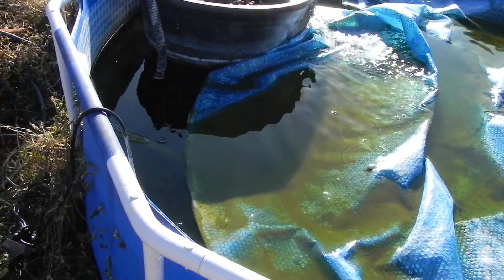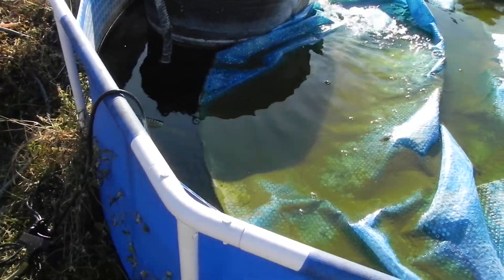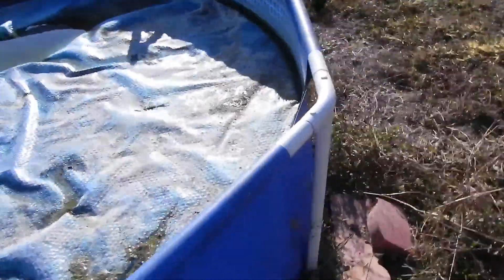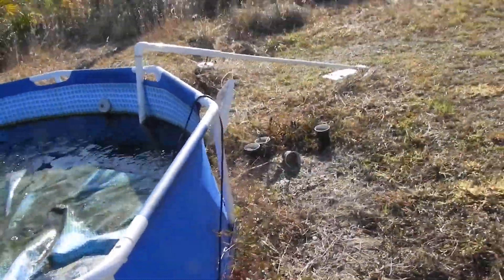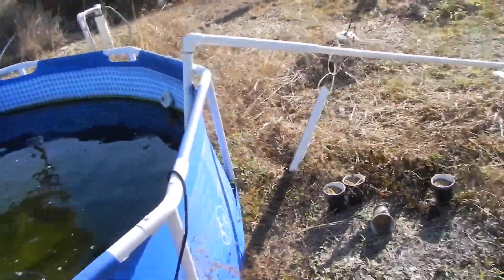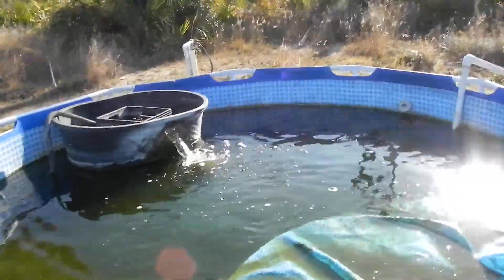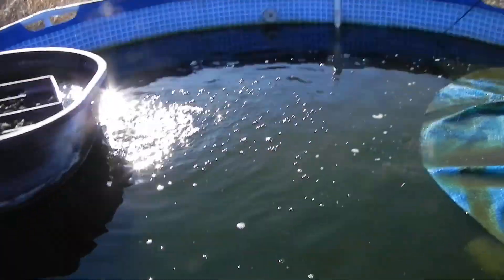I got the solar cover on here. It only takes 50-55 degrees to kill tilapia, so let's see if I got any dead ones. I don't see any floaters.